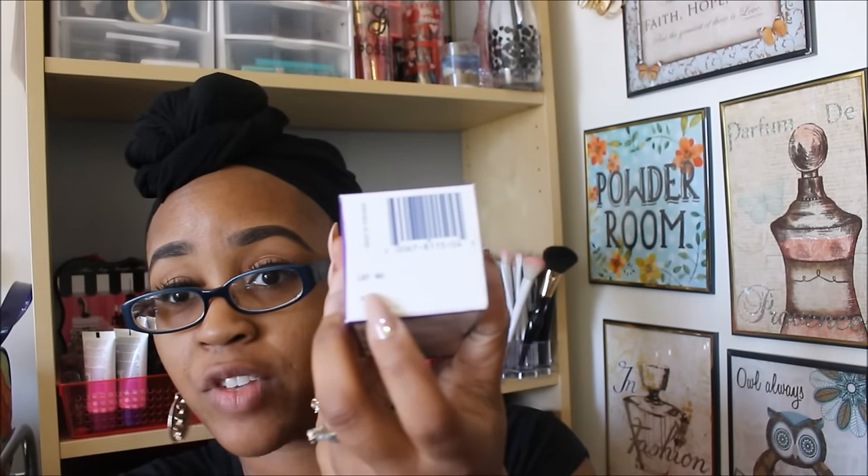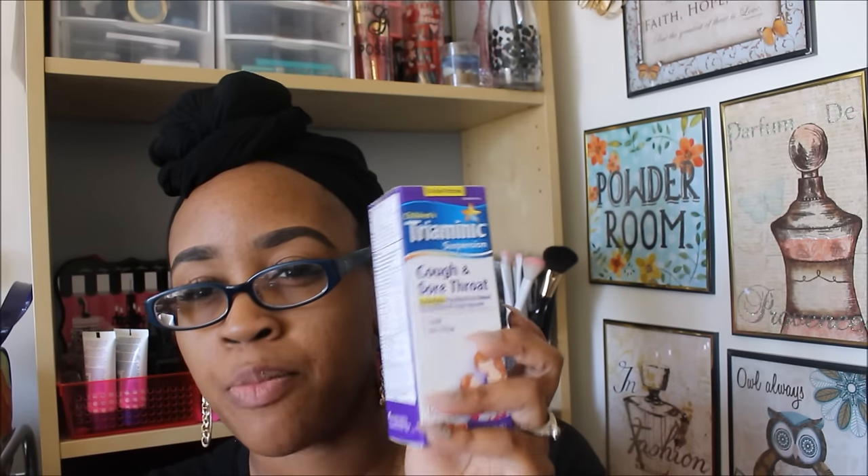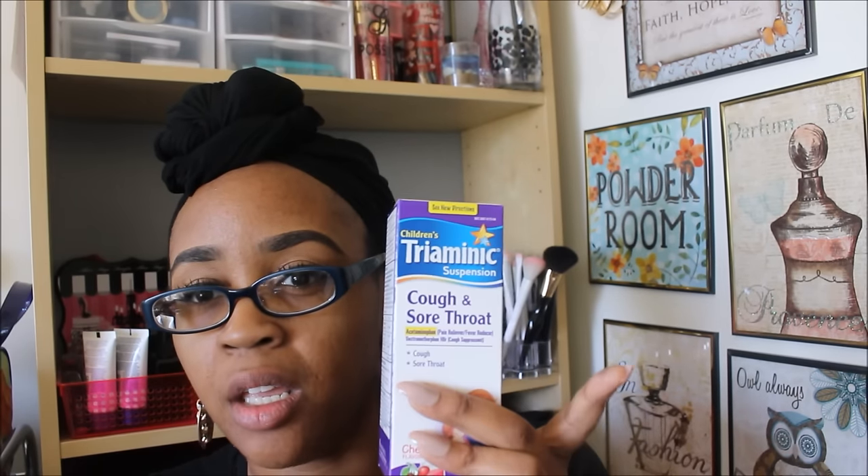The next thing I got — I was so happy to find this. This is the Triaminic cough and sore throat reliever. This does not expire until February 2017, which is huge. I should have picked up more, but I'll probably go back for a couple more because they never really have anything for sore throats. That's the main reason I got it. I wish I had coupons for this because I would have gotten it for free, but I don't have any Triaminic coupons.